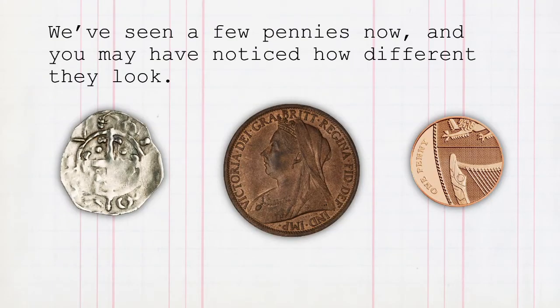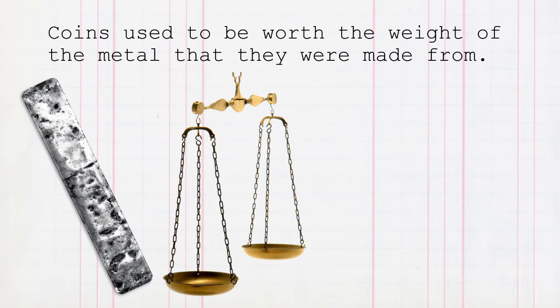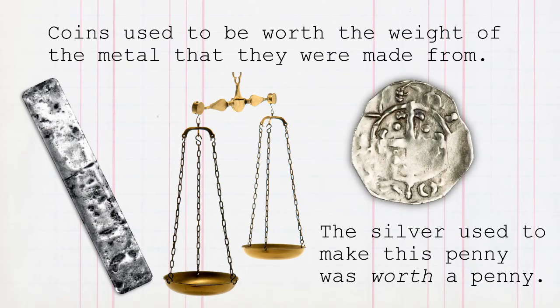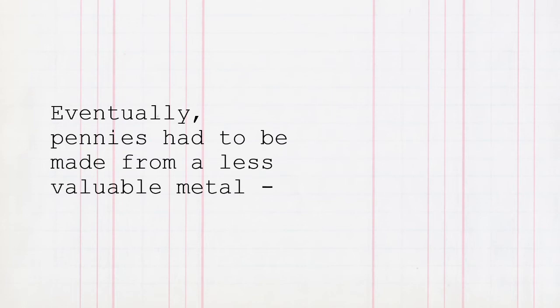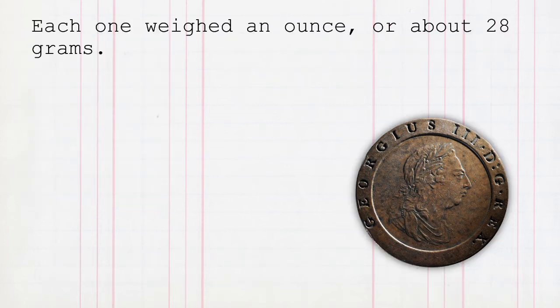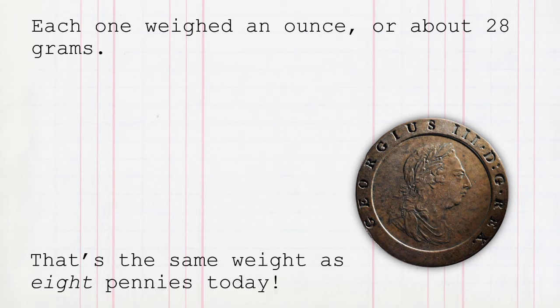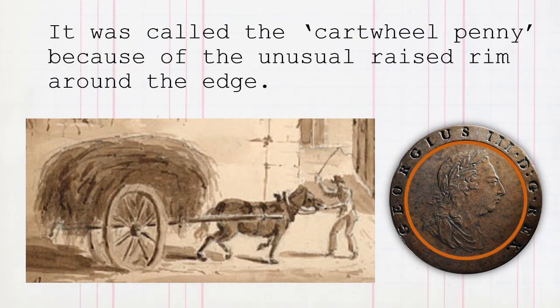We've seen a few pennies now and you may have noticed how different they look — they're made from different metals and they're different sizes. Coins used to be worth the weight of the metal they were made from. The silver used to make this penny was worth a penny. Over time, silver became so valuable that when pennies were made to the right weight, they became too small to use. Eventually, pennies had to be made from a less valuable metal: copper. The first copper pennies were made in 1797 in the reign of George III. They were the biggest pennies ever made — each one weighed an ounce, the same weight as eight pennies today. It was also the first coin minted on a steam-powered machine. It was called the Cartwheel Penny because of the unusual raised rim around the edge.